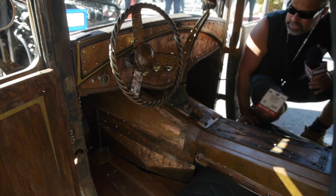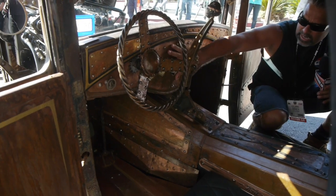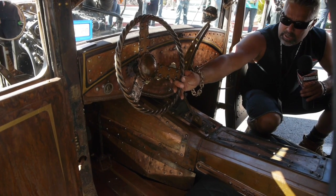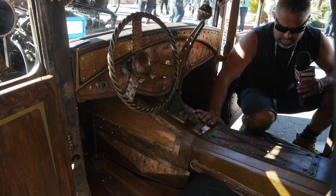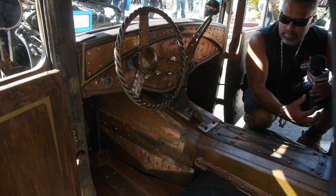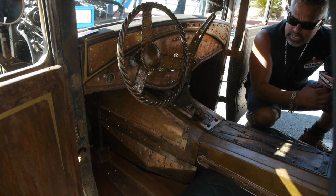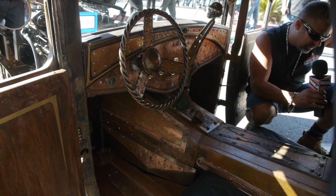Everything in this interior is all pretty much handmade. This whole dash is made, the shifter is made, the steering wheel is made. All the rivets are drilled and welded on the back side. The whole floorboard is done. Everything in this thing is done with kind of a copper look — we wanted to do like a riveted tank, not necessarily an army tank but like a barrel, like an old steam tank look. It's a little tight, but we just got to do it.